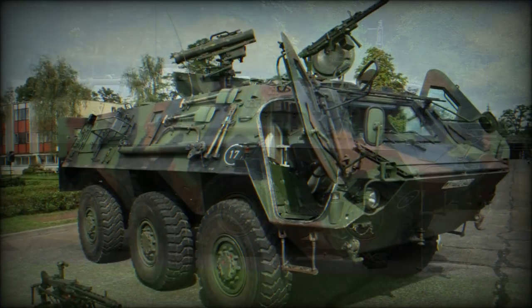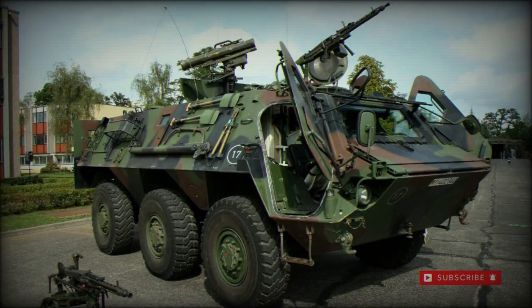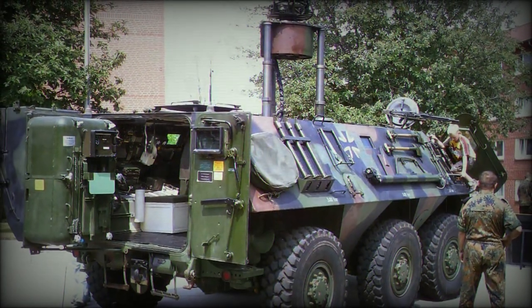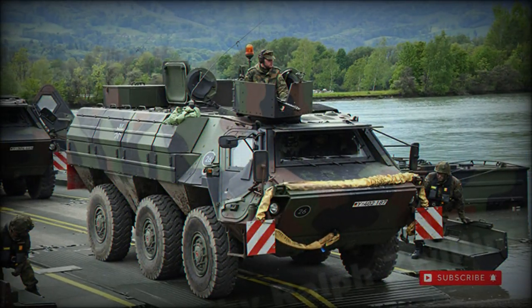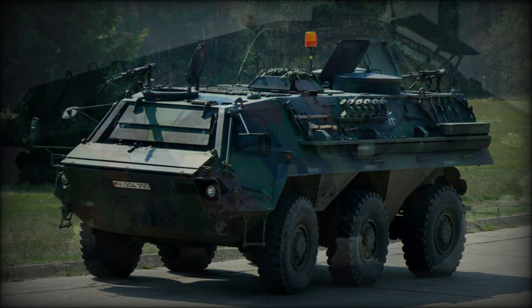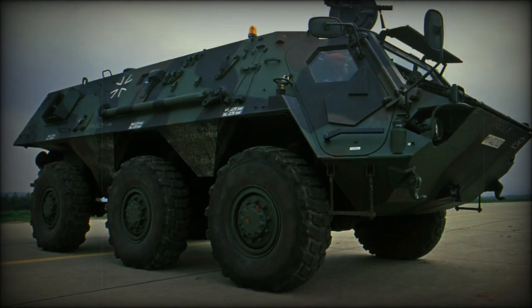Armament loadout is at the discretion of the customer as well as its intended battlefield use. The Fuchs can also be adapted to fulfill the roles of battlefield ambulance, battlefield engineering vehicle, reconnaissance, armored recovery vehicle, or infantry fighting vehicle. The United States Army utilizes the Fuchs NBC variant, known as the M93 FOX, while the United Kingdom also serves with the Fuchs NBC model.